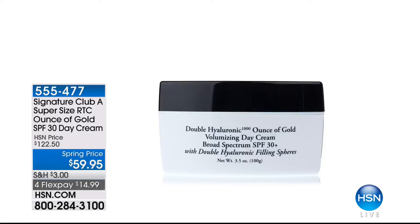Coming up: This is our Rapid Transport C Ounce of Gold SPF 30 Day Cream — this isn't just our regular day cream. This is $122.50 worth of day cream that we are doing for $59.95. If you already know and love Adrienne's Day Cream, this is almost four times the regular size. We sell the regular size for $35, so you do the math — $35 for one, and you're getting almost four times that amount for only $59.95. For our gals who swear by that Hyaluronic 1000 Ounce of Gold for the day, get it in this huge vat that we do once every blue moon.